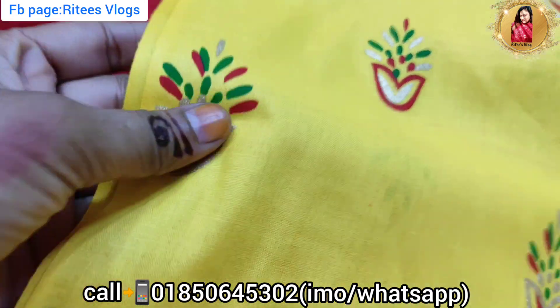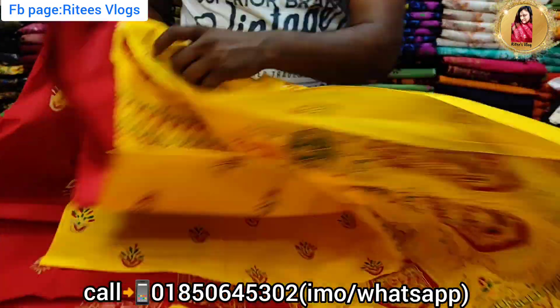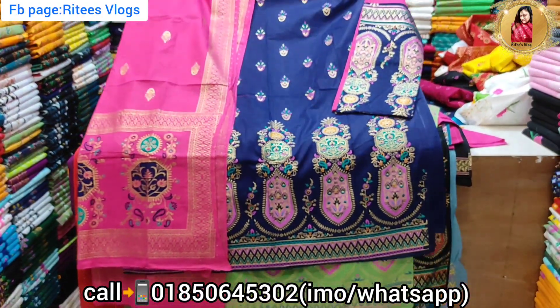Look closely, it's the same. The hue is the same. Color is the same.